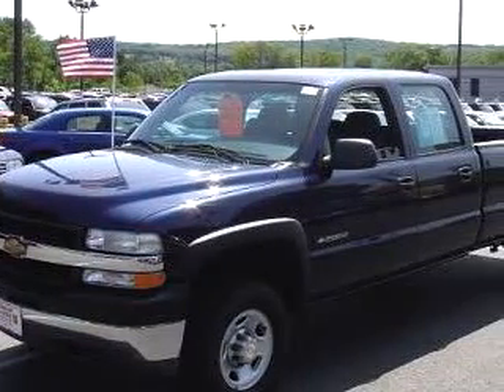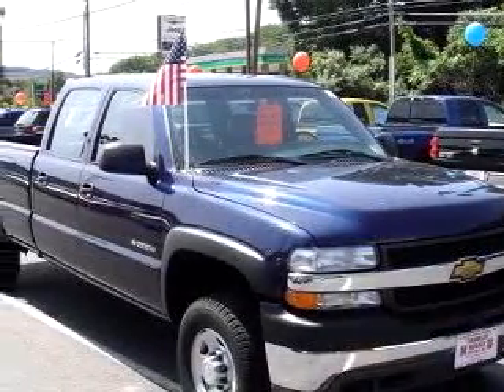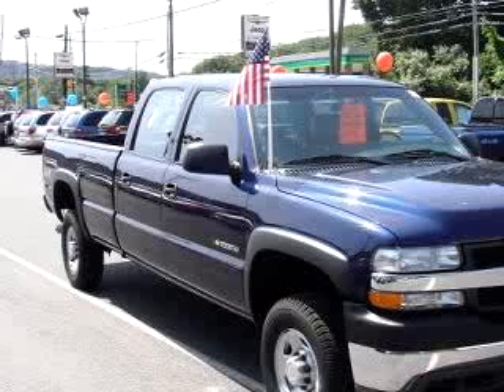We know you want more than just a car. You have a purpose for your vehicle. Imagine driving this dark blue '02 Chevrolet Silverado 2500 HD equipped with an 8-cylinder engine, automatic transmission, and only 43,992 miles.